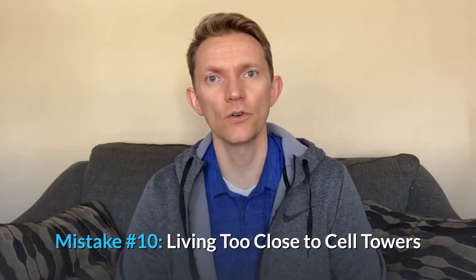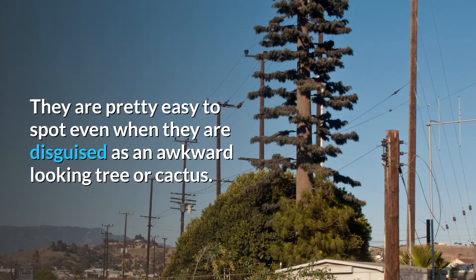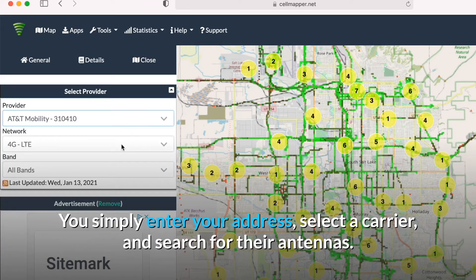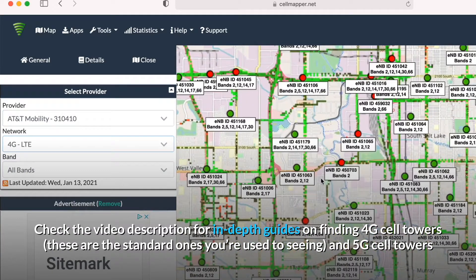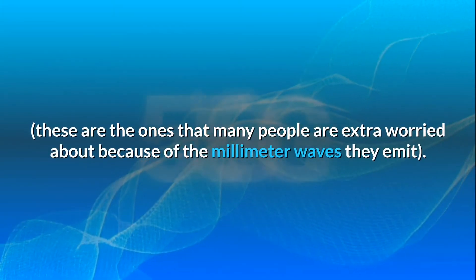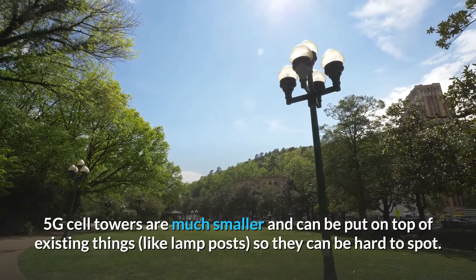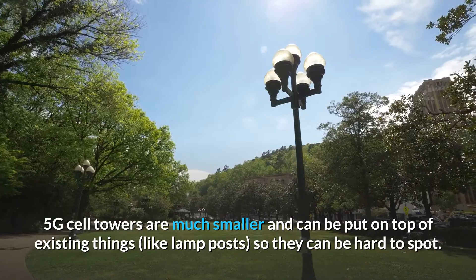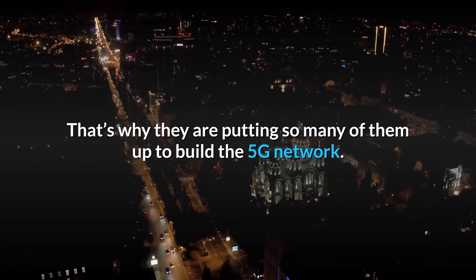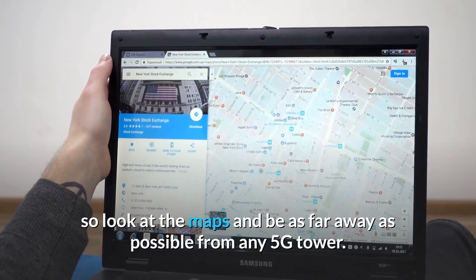Mistake number 10: living too close to cell towers. Stay away. Proximity is a big issue for cell towers too. They're pretty easy to spot even when they're disguised as an awkward-looking tree or cactus, but the easiest way to track them down is through a site such as Cell Mapper or Antenna Search — simply enter your address, select a carrier, and search for antennas. You can check the video description for in-depth guides on finding 4G and 5G cell towers. In general, you want to be at least a mile away from the nearest cell tower. 5G towers are much smaller, can be put on lampposts, and can't transmit as far, but the signal is much more intense when near. So look at the maps and be as far away as possible from any 5G tower.